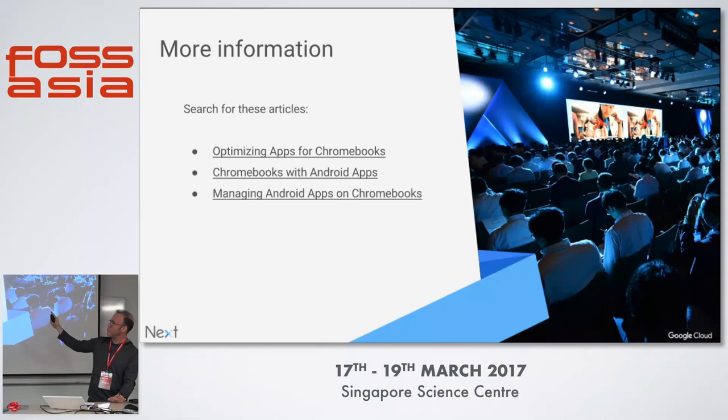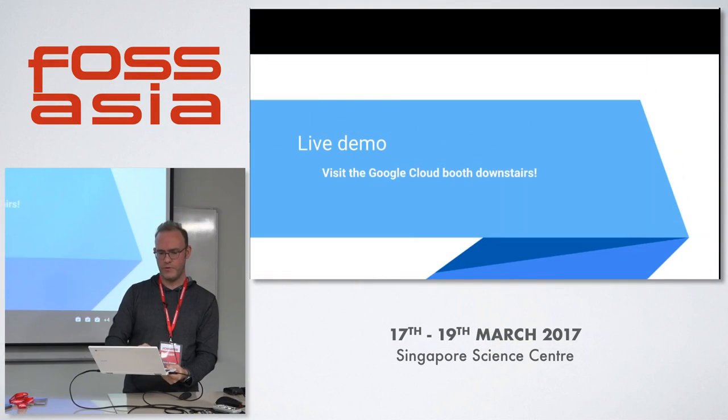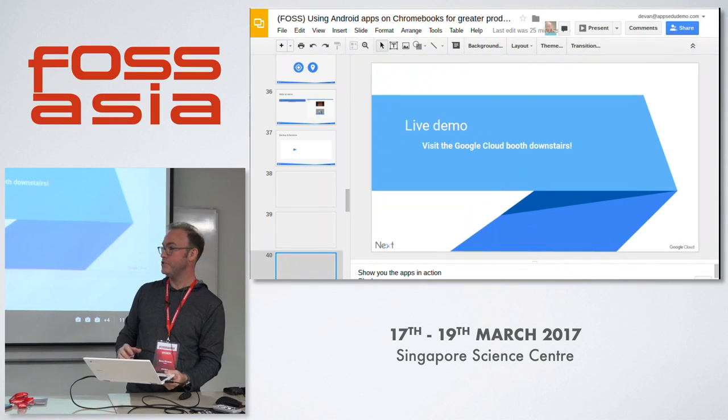Here are some sites where you can get more information — you can find how to optimize your app, what Android apps are popular on Chromebooks, and how to manage Android apps on Chromebooks. And last slide — we have a live demo downstairs. We've got a couple of these devices, the Science Journal, the video game, and all sorts of fun things.